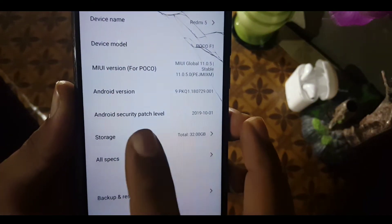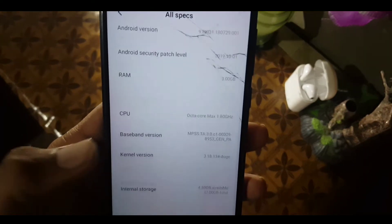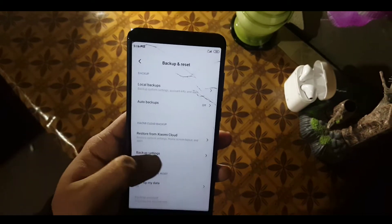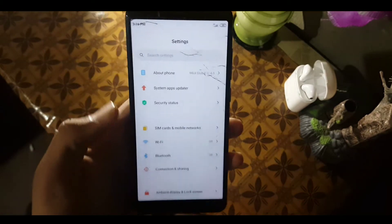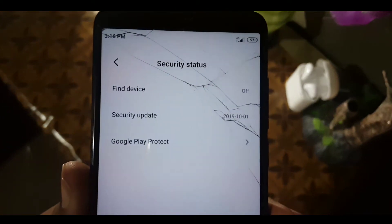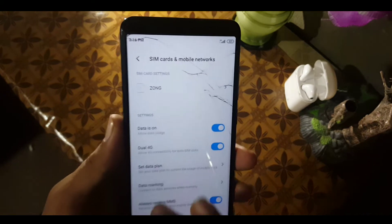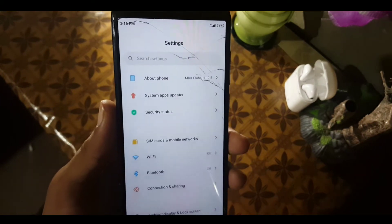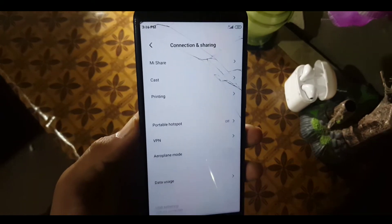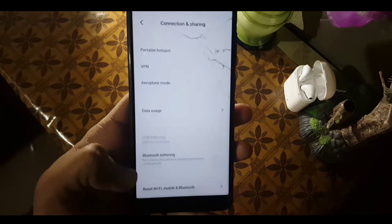You can also check the security patch which is 2019-10-01. In the specifications you can check everything about this ROM including the kernel version. After that we have the options for backup and reset, system apps updater, device security, and security status. In security status we have the device security update and Google Play Protect. After that we have SIM card and mobile network settings, Wi-Fi settings, Bluetooth settings, and connection and sharing — here we have Mi Share and settings of this type.